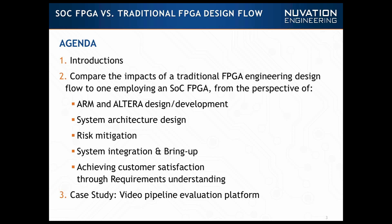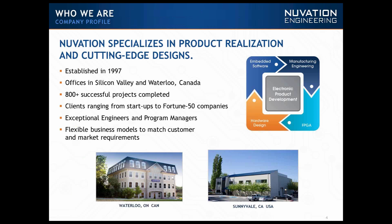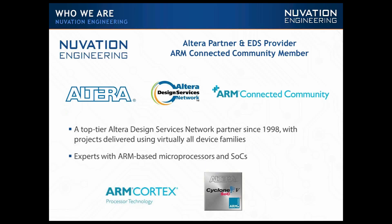After that, I'm going to apply everything we talked about to the case study — a video pipeline evaluation platform. So I'm going to start by saying Innovation is a great company. The main thing I want to mention is that we're a company that moves fast without compromising quality. We have a very strong leadership and we've done loads of designs — FPGA, board level, every type of design imaginable. Please feel free to visit our website.